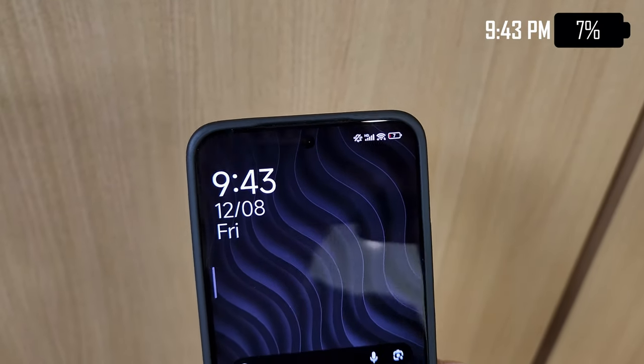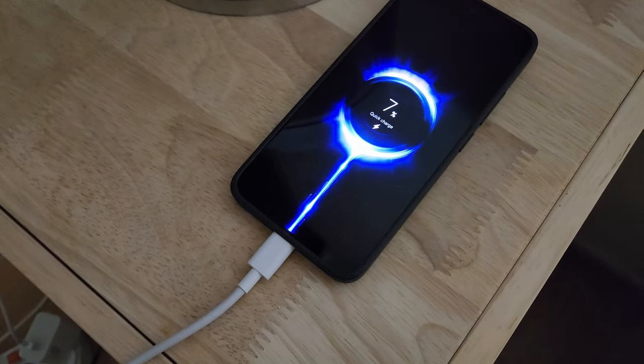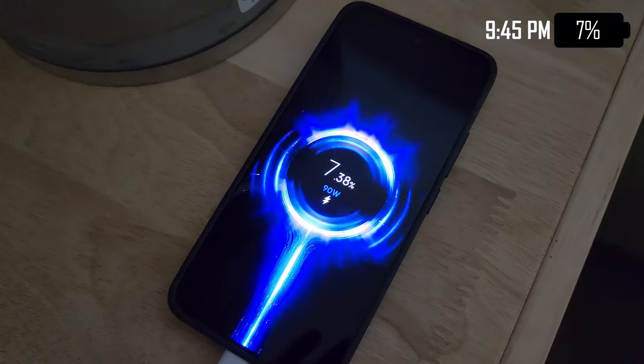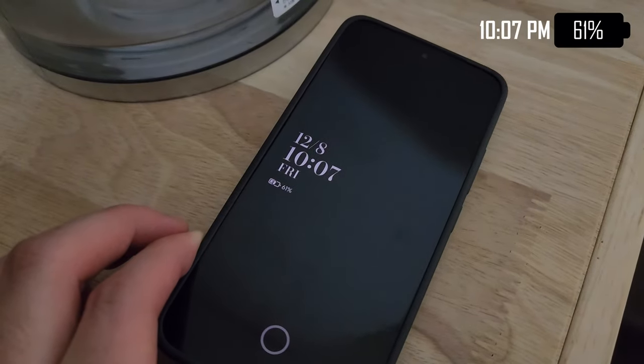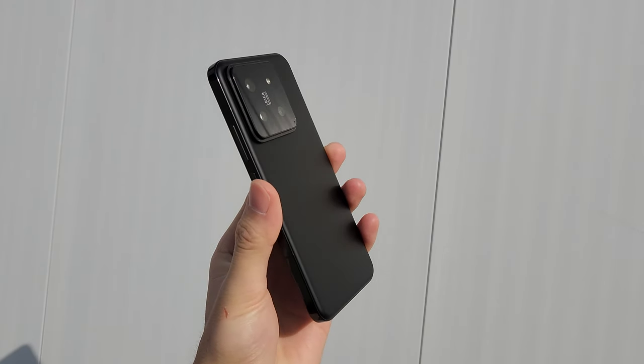It's 9:44 PM and this phone only has 7% left after using TikTok and going on Instagram over the night. So we're finally going to charge this thing. It's got that 90-watt charger in the box, and we're going to see how long it takes to go from 7% to 100%. It looks like it took just under 40 minutes to get from 7% to 100%.